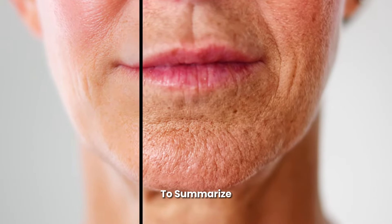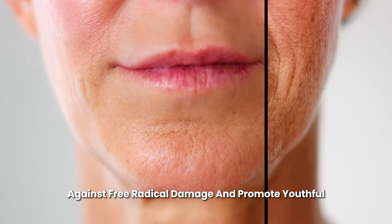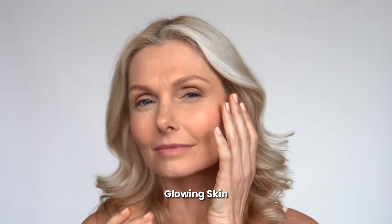To summarize, cayenne pepper can help to soothe inflammation, protect against free radical damage, and promote youthful, glowing skin.